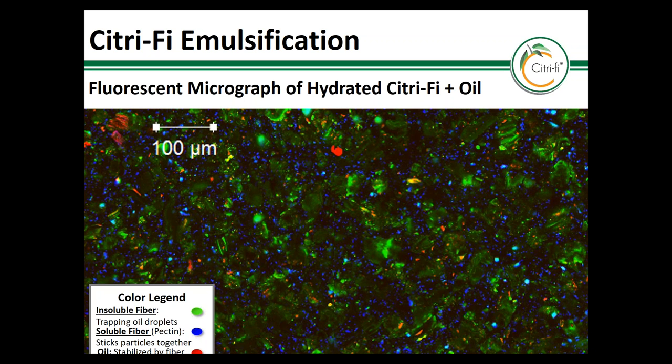Here's a micrograph of hydrated Citrify plus water and oil. The green color is the insoluble fiber, the blue is the insoluble fiber containing pectin, and the red is the oil droplets. This is an emulsion formed using the same demos shown on the next slides, where the insoluble fiber is trapping the oil shown in red, and the soluble fiber helps to glue the components together and form a uniform mass.